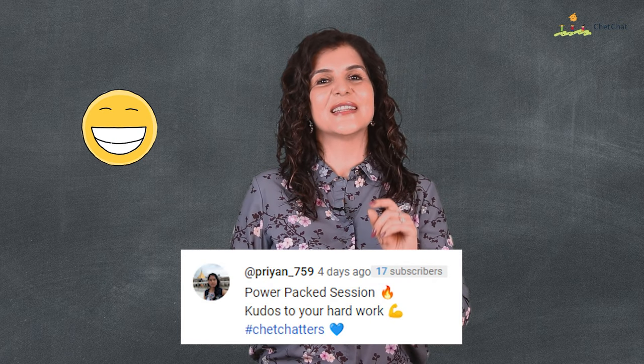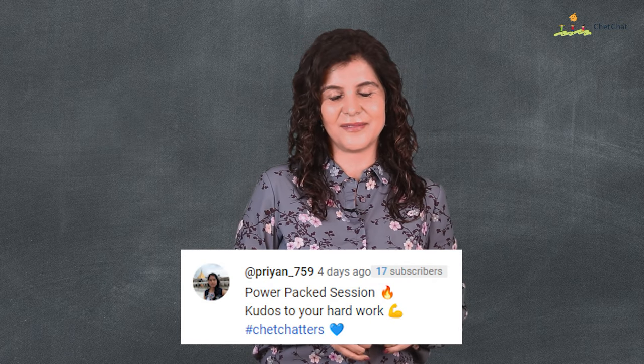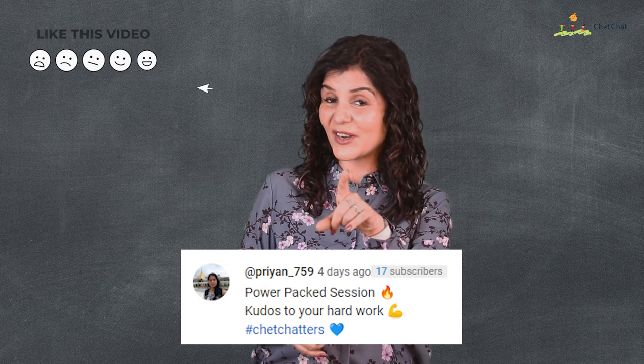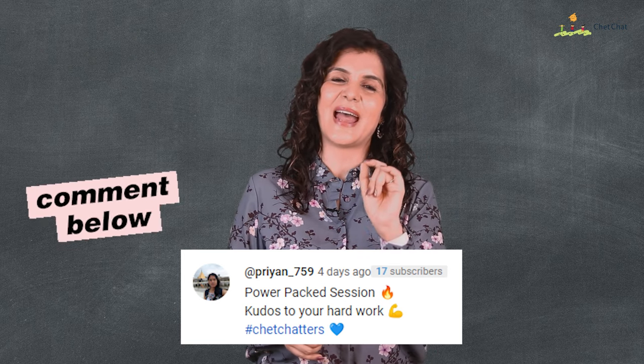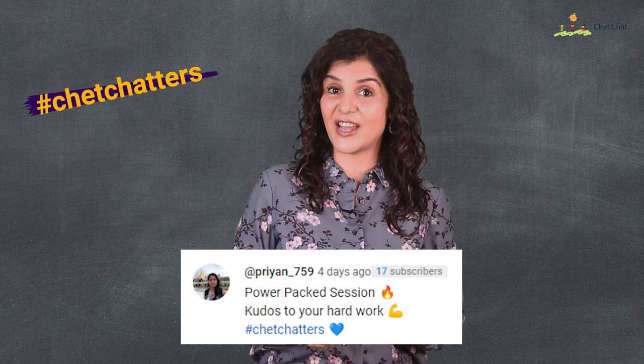Now we are 10 questions down, with 25 more exciting questions coming up. Meantime it's shout-out time — this week it goes to Priyan for leaving a cute message under our last video. I know you want a shout-out too — just write me a nice message below and remember to use the hashtag chat chatters. Now on to the quiz.